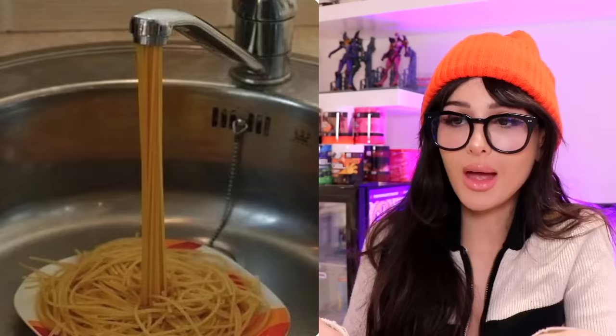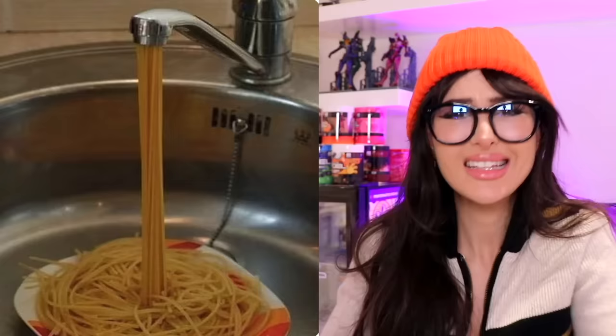How to make spaghetti — a faucet dispenses dry spaghetti, and once it hits the plate it becomes spaghetti. Simple. I wish it was this simple to make spaghetti. Not all of us have a spaghetti dispensing faucet.